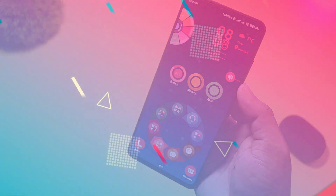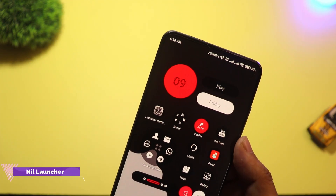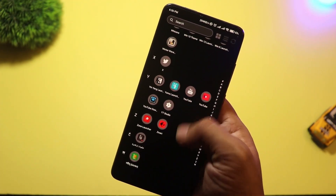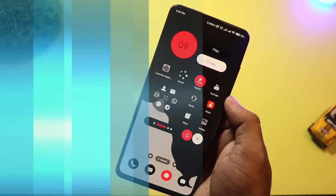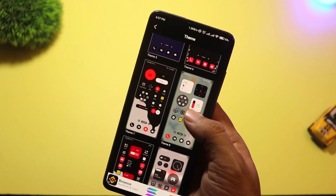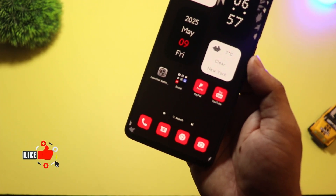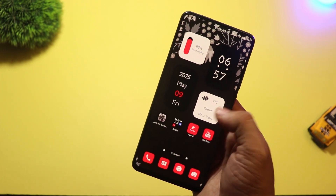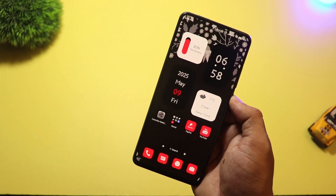At number three, we have Nil Launcher — a new launcher that gives major Nothing Phone vibes. The moment you install it, you'll notice the minimal black-and-white aesthetic, smooth animations, and bold fonts, very similar to the Nothing Launcher but with more custom options. You can change the grid layout, add custom widgets, and even control gesture settings easily. The icons have that signature dot matrix look that gives it a futuristic feel, and the best part — it's not limited to Nothing devices. Anyone can use it. If you like that modern, slightly futuristic feel, Nil Launcher is a must-try.